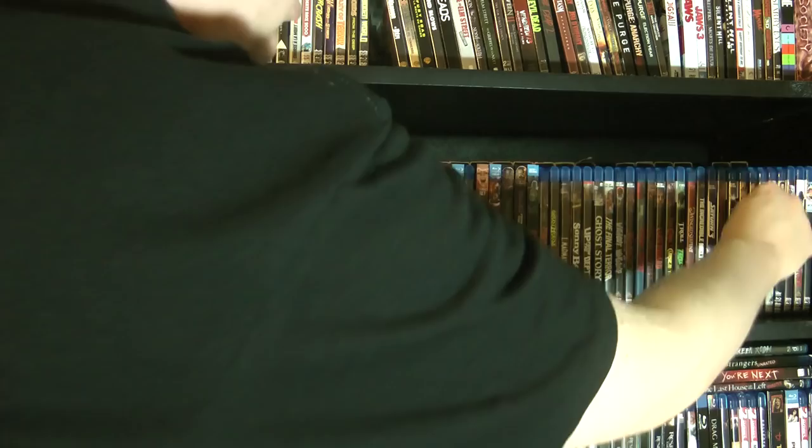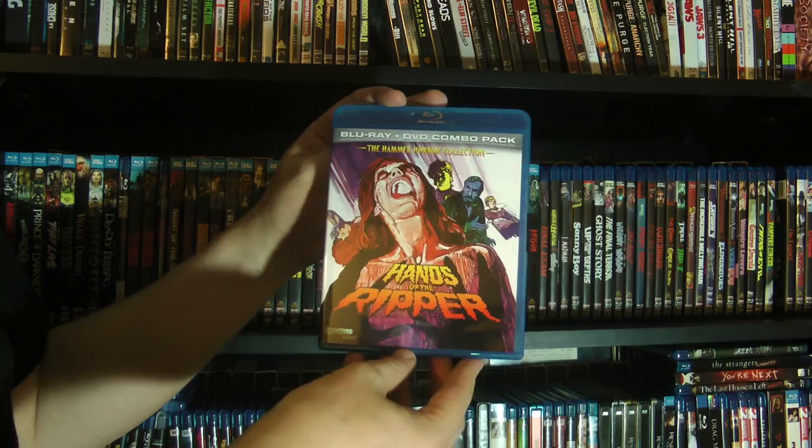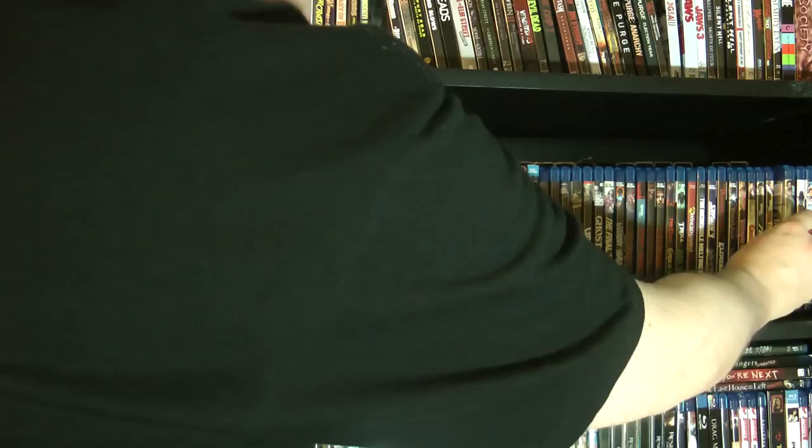I think Lust for a Vampire is the only one that isn't on Blu-ray. And we've got Hands of the Ripper — this is some late-era Hammer stuff, actually. Pretty cool. When they weren't making as much money from their classic monster movies, they went more for exploitation horror to try to keep the money going.